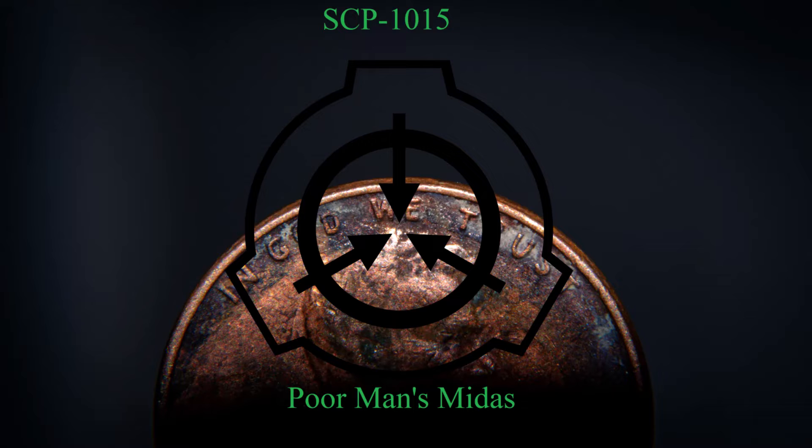SCP-1015-1 was originally recovered following an investigation in Knoxville. All the street lamps on one street had been vandalized, leaving the shaft of every lamp missing, while all internal components and the bulbs themselves were found on the ground, along with a substantial number of pennies. Similar cases involved sections of steel outer walls on several warehouses, all gravestones in a section of a local cemetery, and the support beams for an electrical tower, which subsequently collapsed. Pennies were found at all scenes.